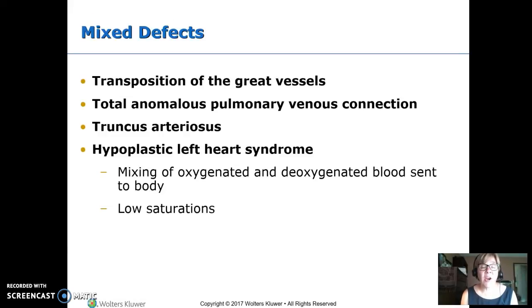This is perfusion and cardiac defects part three, covering mixed defects: transposition of the great vessels, total anomalous pulmonary venous connection — at Valley Children's they call it TAPVR, so if you see that at Children's it's the same defect — truncus arteriosus, and hypoplastic left heart syndrome. All the really bad defects start with a T, except for hypoplastic, which is also really bad.